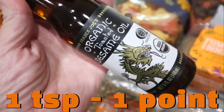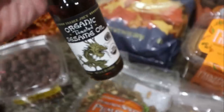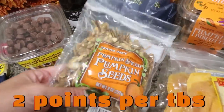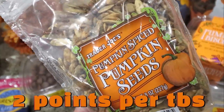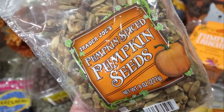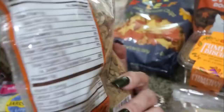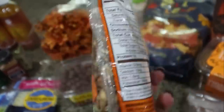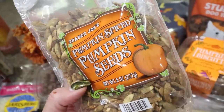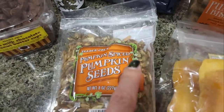My favorite sesame oil, hands down, is the one from Trader Joe's — the organic sesame oil. I was waiting to go to Trader Joe's to restock. And then I picked up the pumpkin spiced pumpkin seeds. I hemmed and hawed about these — put them back, grabbed them, put them back, grabbed them. But I thought these would be really good topped on a pumpkin yogurt or even a yogurt bowl. The macros weren't much different than regular roasted pumpkin seeds and they're seasonal. I typically put like a tablespoon on top for a nice crunch, and pumpkin seeds are actually really good for you.